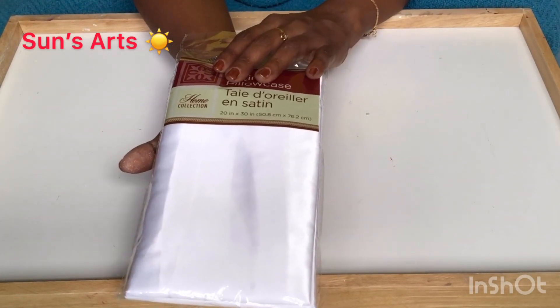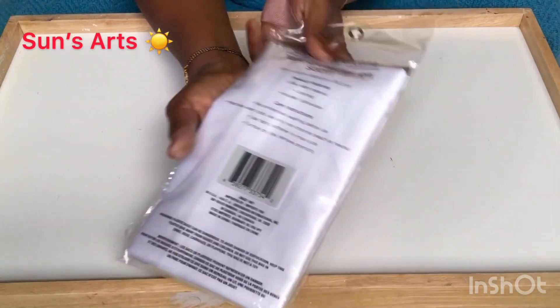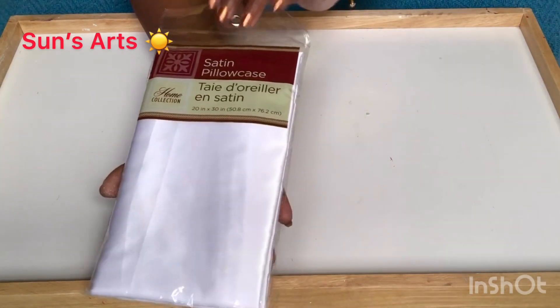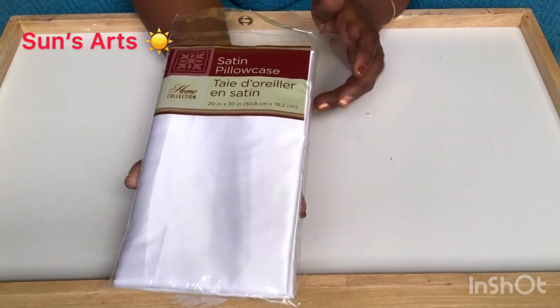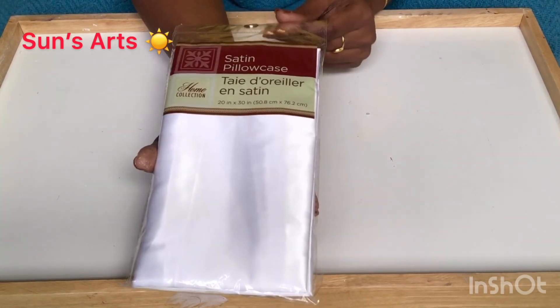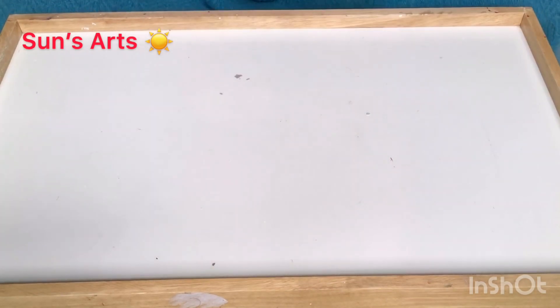I saw this satin pillowcase and bought them in past colors. I do sewing a lot, so it will be multi-purpose — you can either use it as a pillowcase or use it as lining for a dress or anything. I use it in many ways, so it comes really handy for me. I got a few of these.